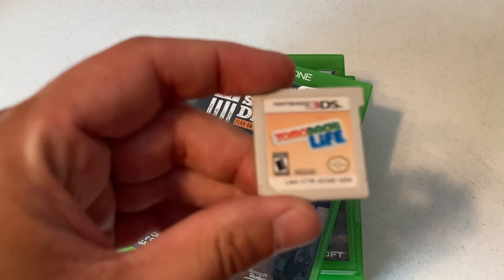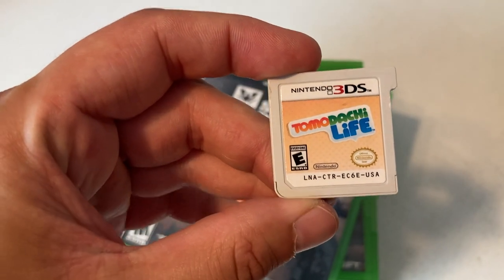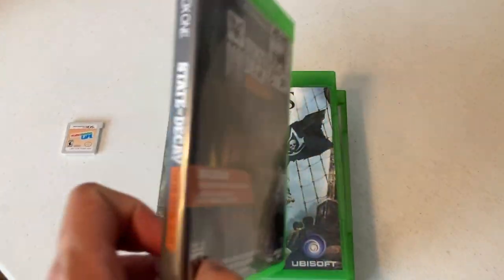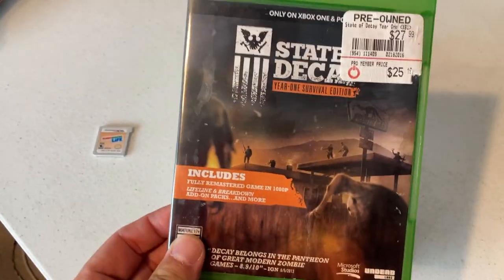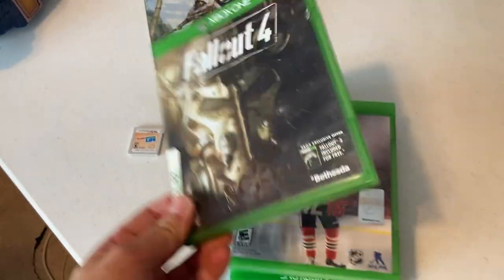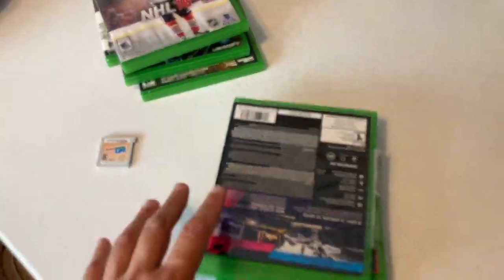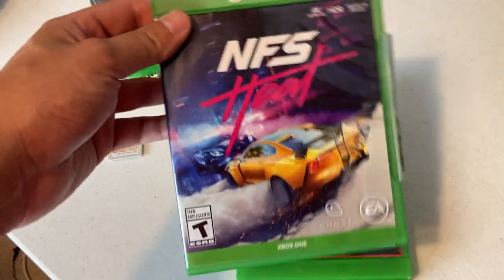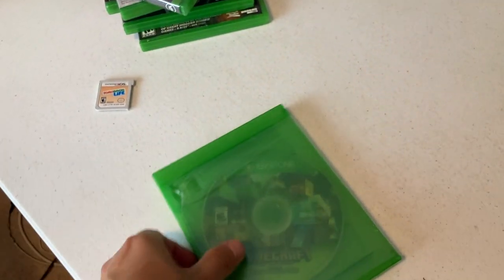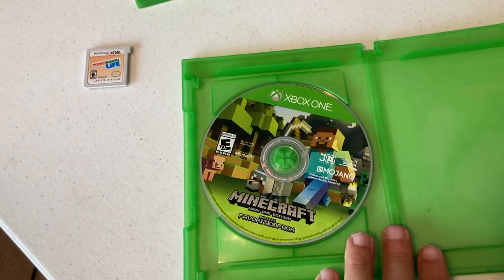Y'all know we got some games — always one of the best things to come across. First up we have Tomodachi Life for Nintendo 3DS. I've heard about this game but never played it. The value of that game definitely surprised me — let me know down below if you've played it or if you're after it. We also got State of Decay Xbox One, Assassin's Creed 4: Black Flag, Fallout 4, NHL 16 — all very cheap. Then NFS Heat: Need for Speed, Red Dead Redemption 2 — great series — and Minecraft. All in all a pretty amazing day.